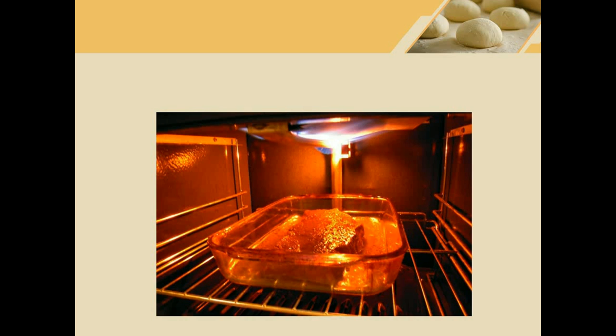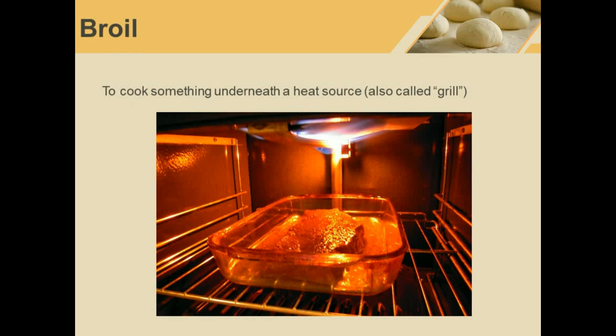Broil. This is broiling. Broiling means to cook something underneath a heat source. When the heat is above and the food is underneath, we can say broil.